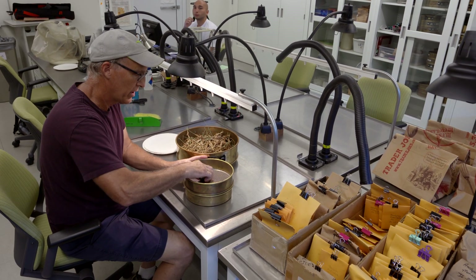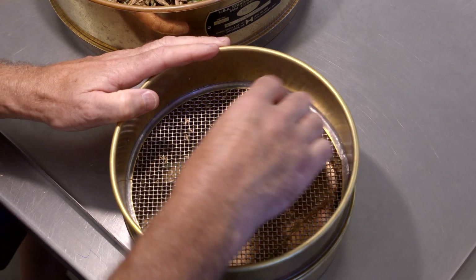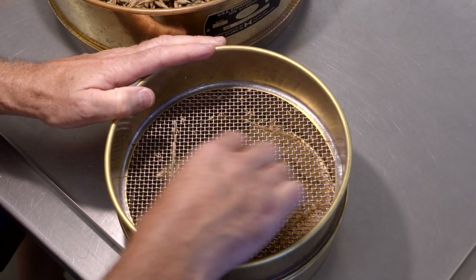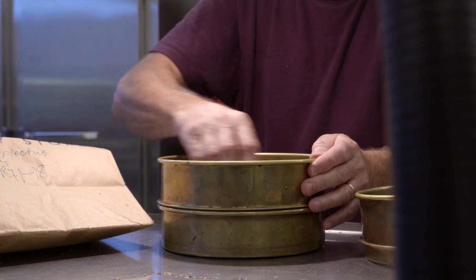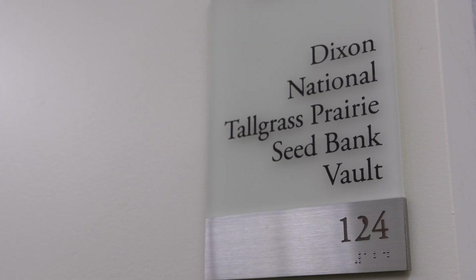Sure. So we started collecting way back when we started our conservation science program, but we were originally concentrating on species that were rare, threatened, and endangered, and making relatively small conservation collections for them.